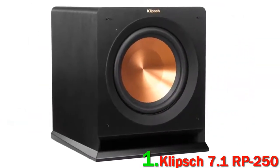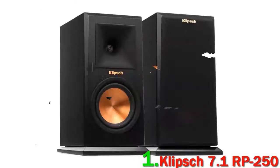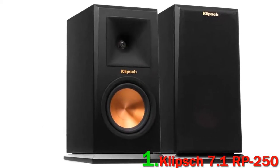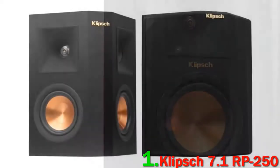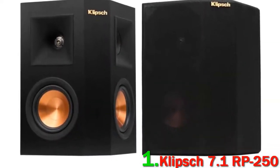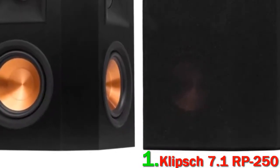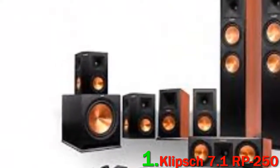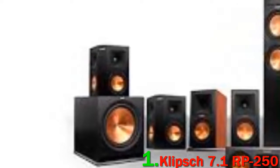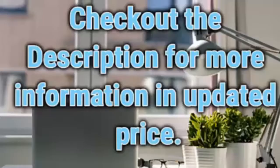There's an integrated Tractrix horn using a rounded horn throat along with a square horn mouth to improve high-frequency response and extension by enhancing imaging and dynamics. Spun copper cerametallic woofers represent the cornerstone of Klipsch driver design, upholding outstanding rigidity and light structure for minimal cone break-up and sound distortion. The MDF cabinet with brushed polymer veneer baffle finish mixes modern aesthetics with utter durability. Check out the description for more information and updated price.